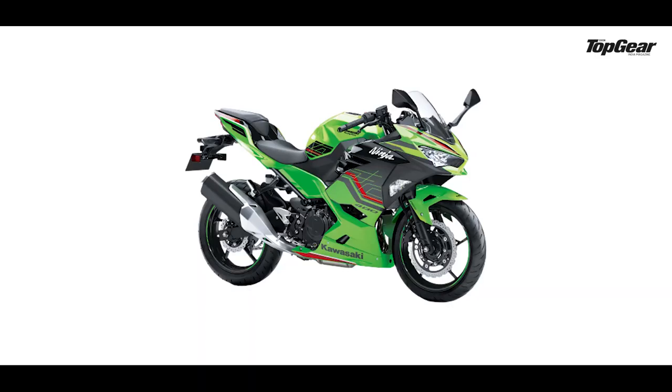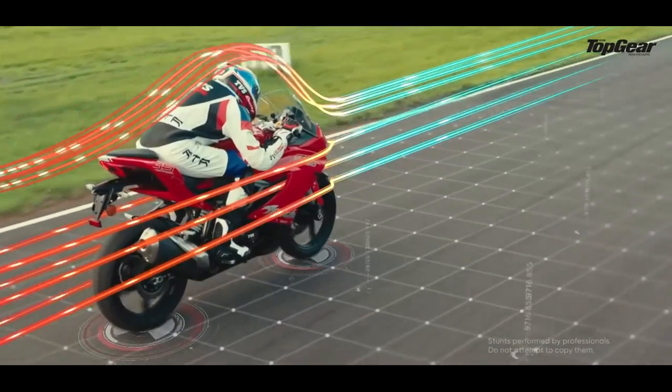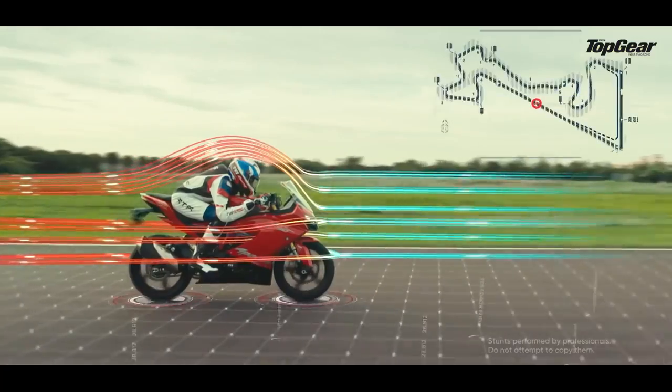What is a fairing? A fairing is essentially like a cover or a shell — imagine panels that cover the front and the sides of the motorcycle. The main purpose is to fend off air and to help the motorcycle cut through the air, which makes it a lot more aerodynamic. Over time we've learned to do multiple other things with fairings, and today we're going to discuss some of those things apart from just aerodynamics.